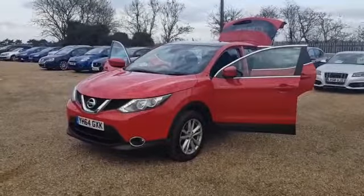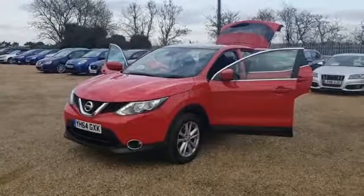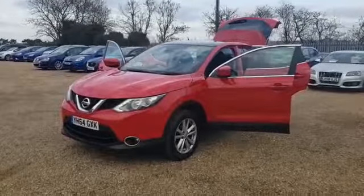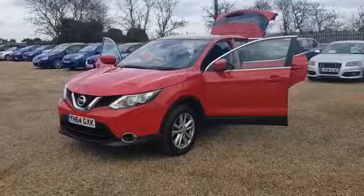This 2014 64-inch Nissan Qashqai is finished in red paintwork with the interior in excellent condition, including the alloys which are in good condition as well.